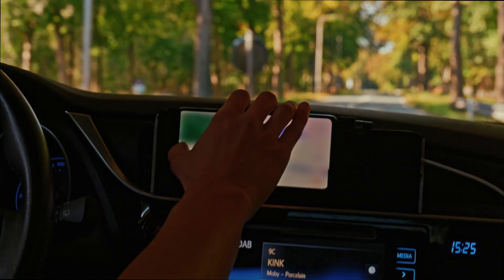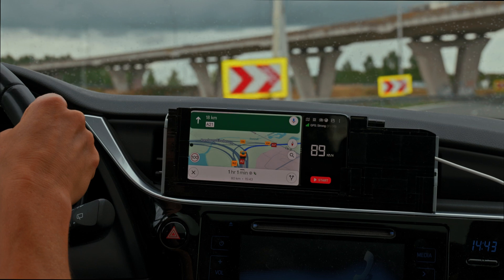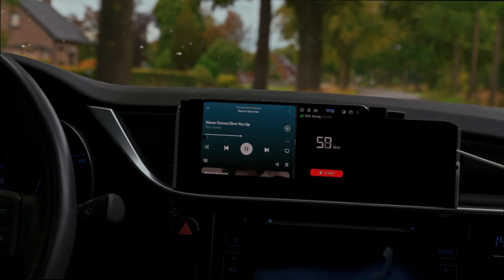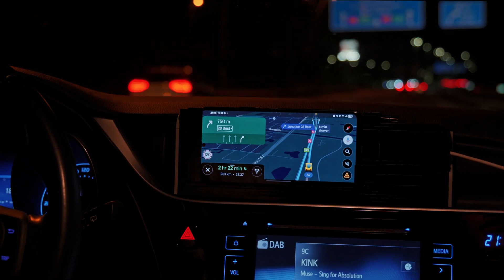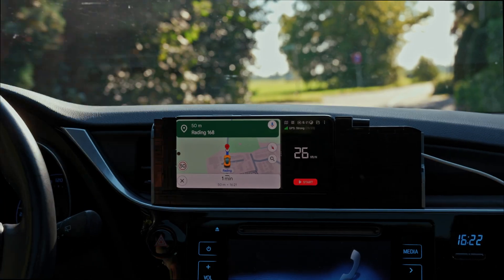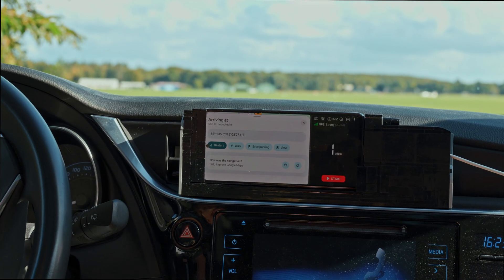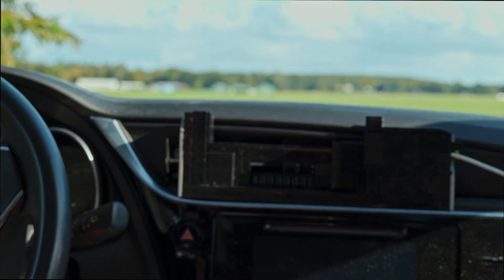So if you happen to have the same problem of not having a convenient way of navigating in your car, then I would encourage you to build something similar with LEGO. Or go a different route — try 3D printing, woodworking, or anything really. Don't buy, but build with what you have. Just like how I built a full-sized pool table using only LEGO bricks. If this video inspired you, then please go out and inspire someone else. Thanks for watching — I'll see you at the next build!